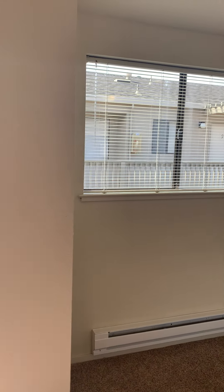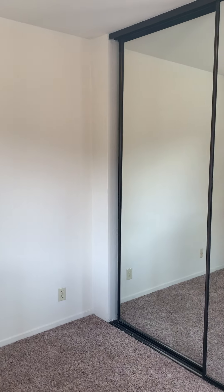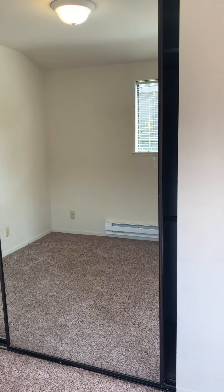It's still private in this studio, separated from the living room area with glass — and a very large closet with glass mirrors.